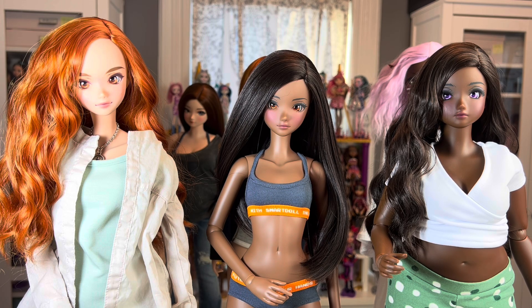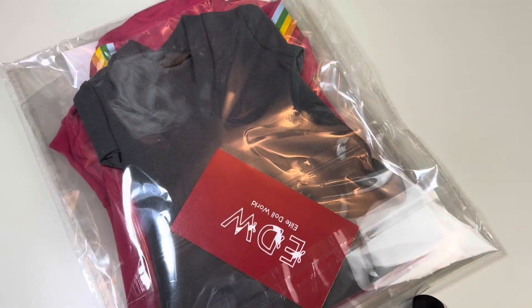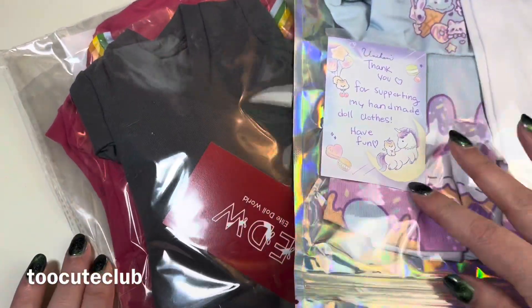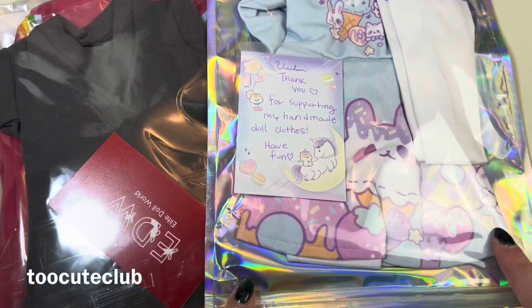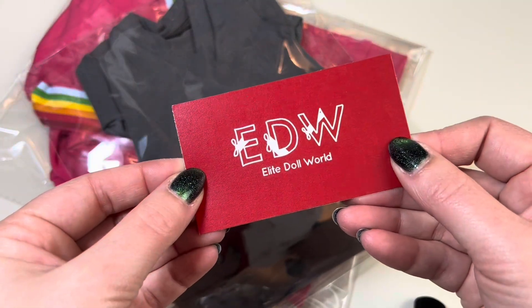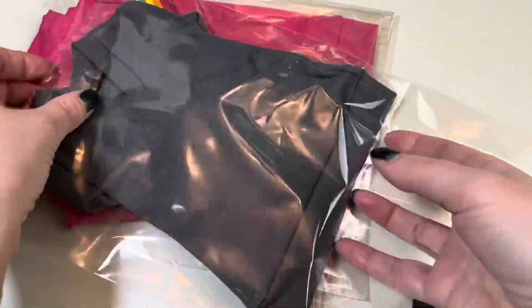I think I'm also going to change Lavender's outfit. I got a couple of new packages — a package of clothing from Elite Doll World that I ordered, and then a package from an Etsy seller I've never shopped at before. So we'll look at Elite Doll World first. Here's Elite Doll World's card — I got a top.